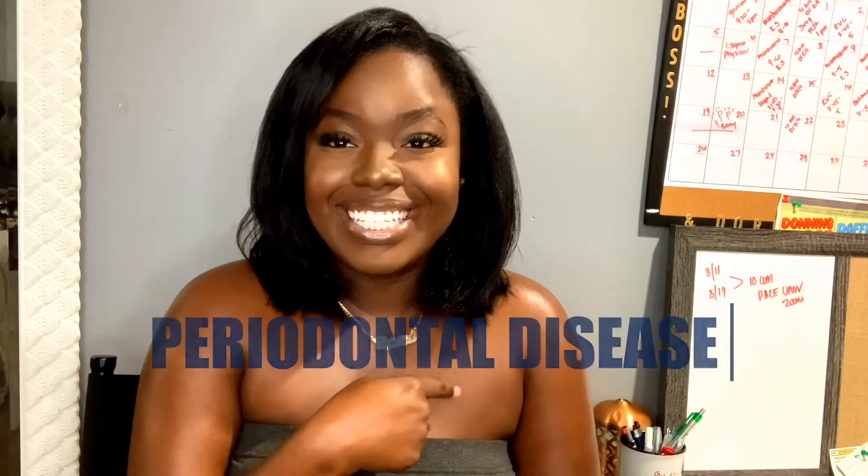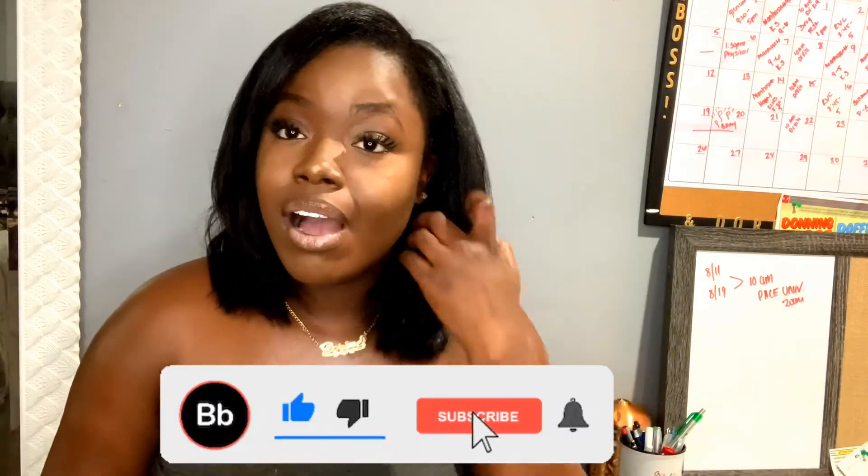Hey guys, it's your girl Zoreen Gracia coming to you with another YouTube video, and today we're going to be talking about periodontal disease. If you are new to my channel, please subscribe. When we go to the dentist, it is required by the ADA to be seen every six months — twice a year. Some people may require every three months and some every four months depending on their oral health.